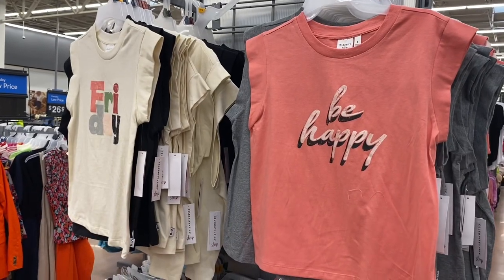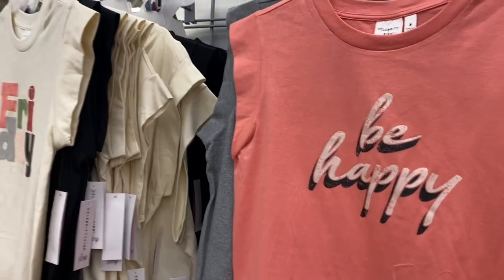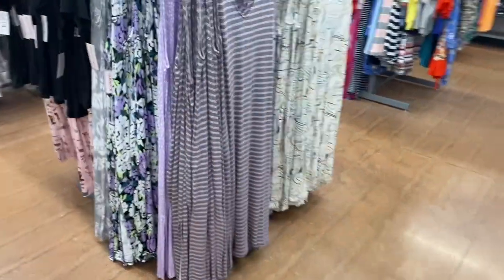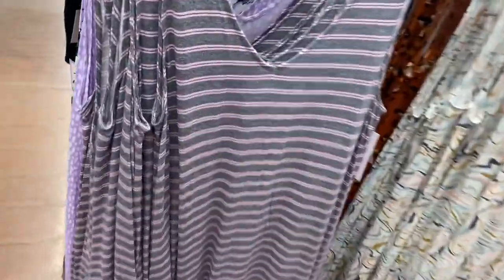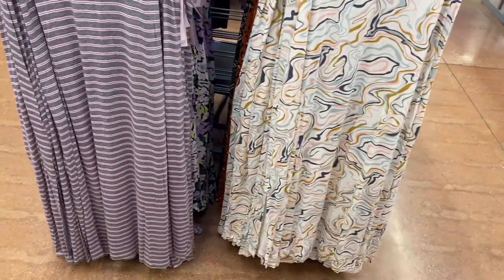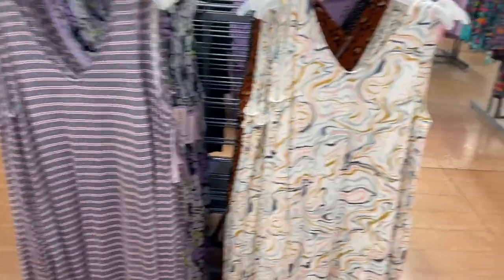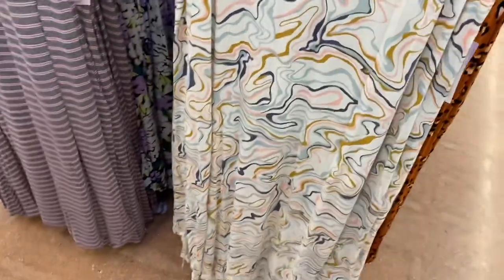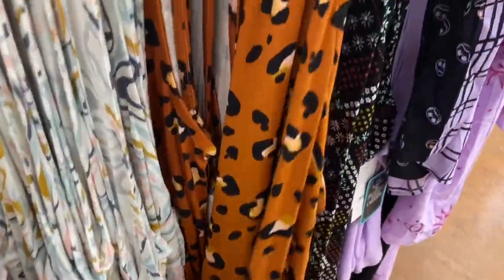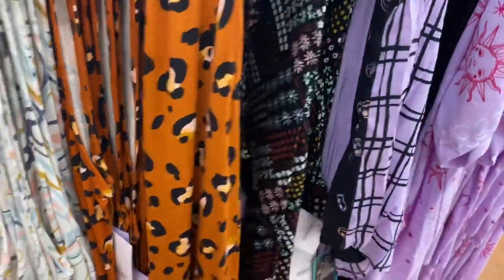They also have these two as well — this one says 'be happy' and that one says 'Friday.' These are the other new pajamas. This one is actually so new I haven't shown it on my other channel yet — it's really cute. They have this style too for $14.98, it looks retro. And then they have this one too — it's a quilt pattern.